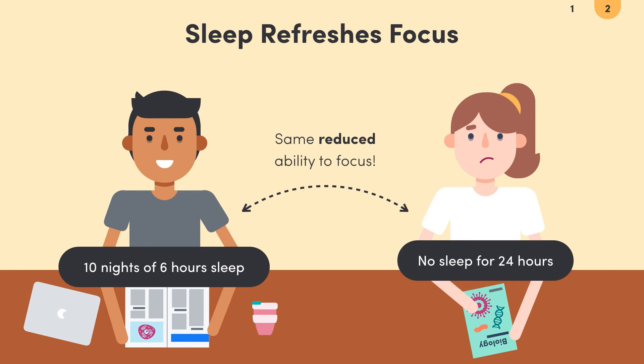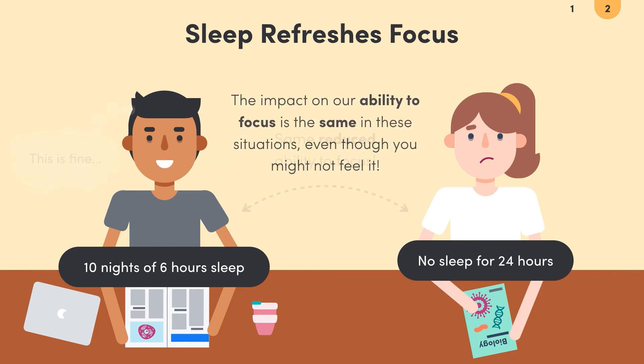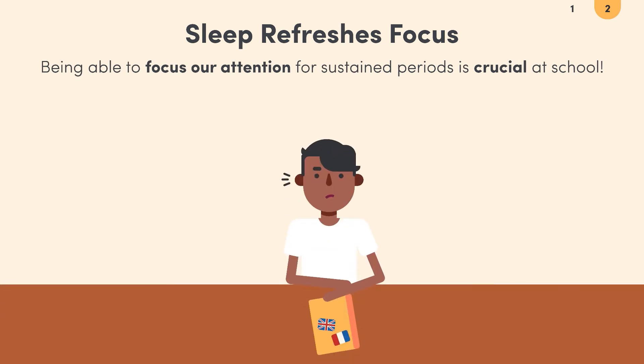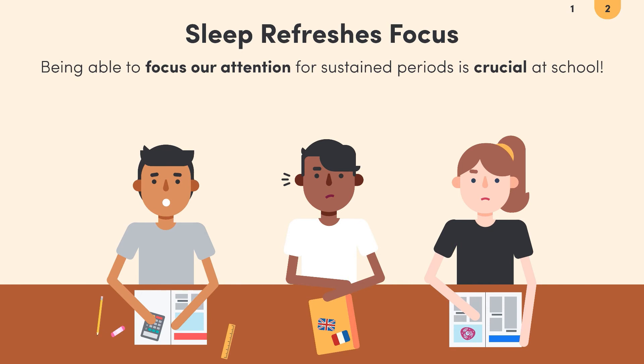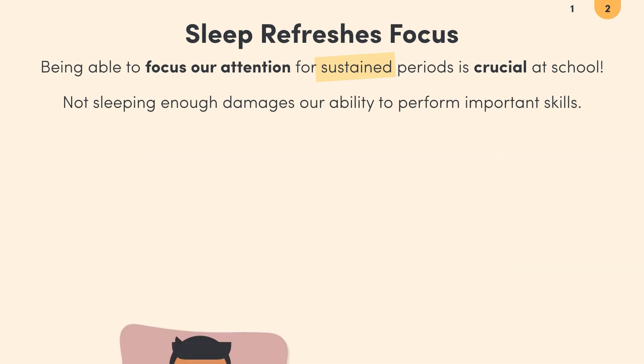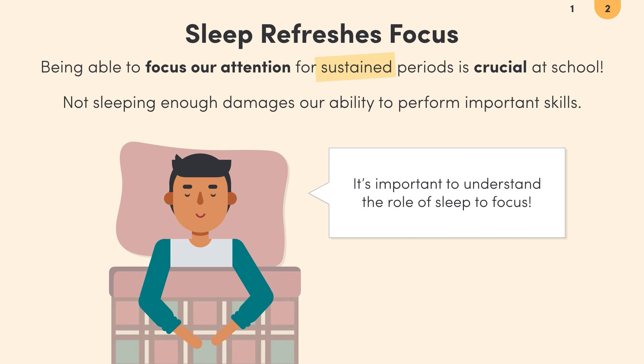This might be surprising. If we slept 6 hours a night for 10 nights, we probably wouldn't feel as bad as if we'd just skipped sleep for an entire day. But the impact on our ability to focus is the same in both situations. Focus is crucial for getting things done, especially in school. Whenever we need to take in a lesson, read a book, write or solve problems, we rely on our ability to focus for sustained periods of time. If we're sleeping less than we should, we damage this important skill, and over time these effects can add up and make our job harder at exam time. This is why it's important to understand the role of sleep in our learning and explore strategies for achieving the right amount.